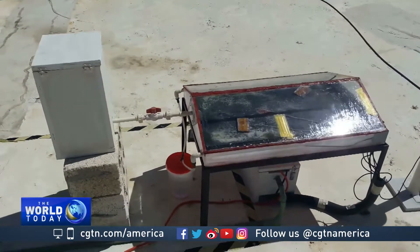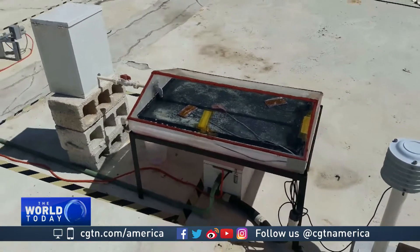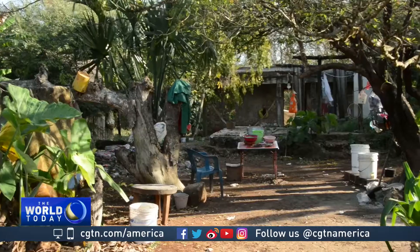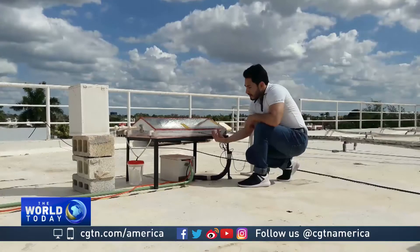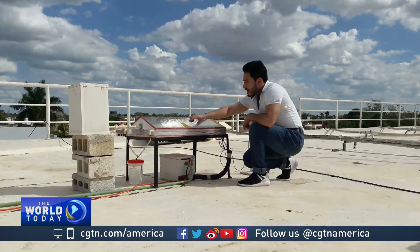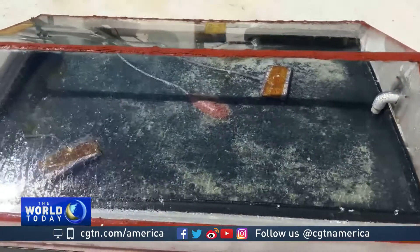Jonathan's water purifier works by exploiting what he says is Yucatan's 4.5 kilowatt hours of daily sunlight — enough to power 75 regular light bulbs — to evaporate and condense water on a slanted glass roof, which then runs off, purified, into a storage tank.